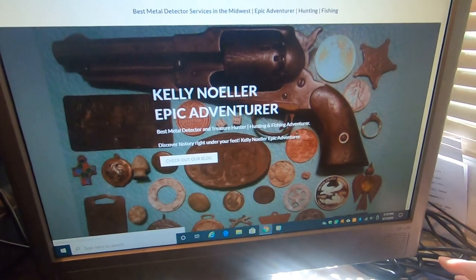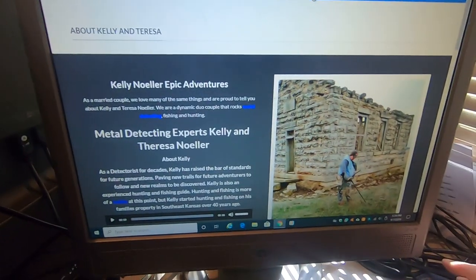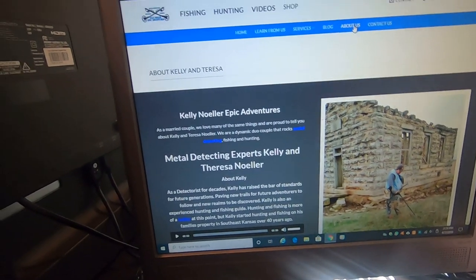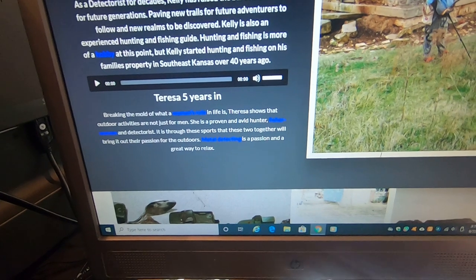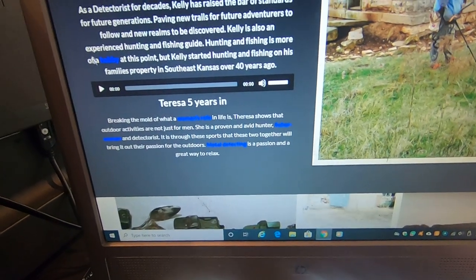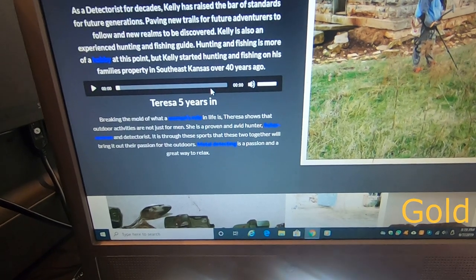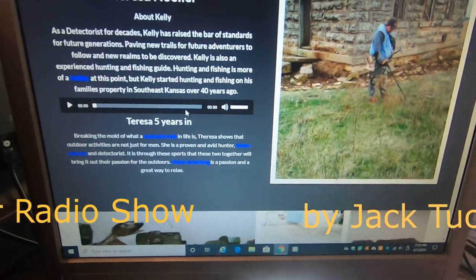Here's an about us section that'll give you some pointers and tips and the years we've been metal detecting. This right here is actually an interview I did on a radio show talking about metal detecting.